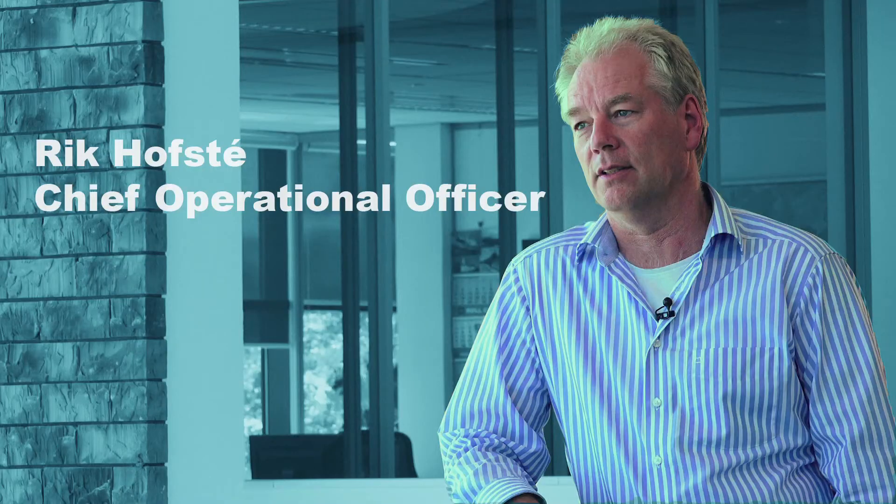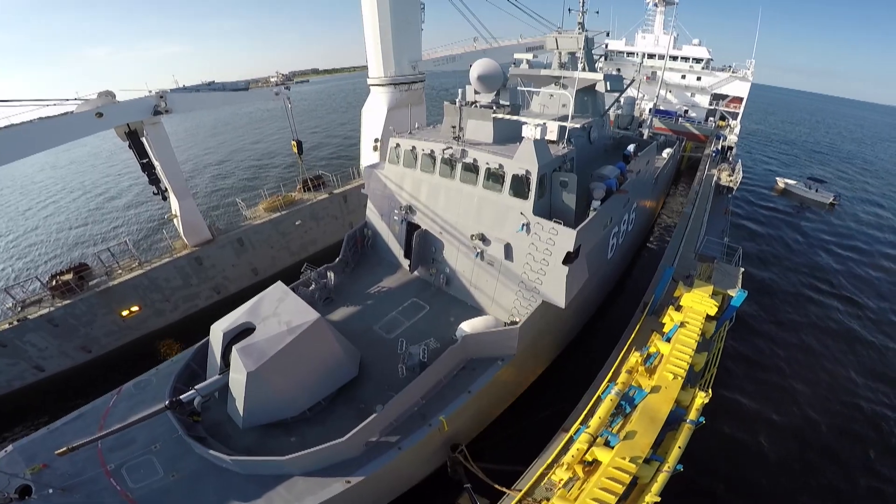The FMC project involves two fast missile craft boats from the US Navy, which need to be transported from Pensacola, USA, to Alexandria, Egypt. They're very precious, expensive cargo, and we have to handle them very carefully.